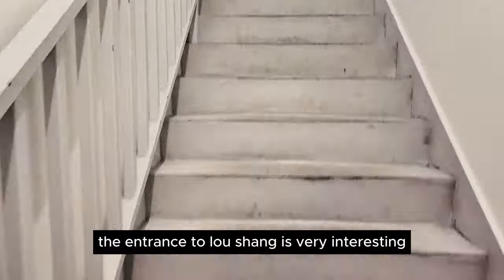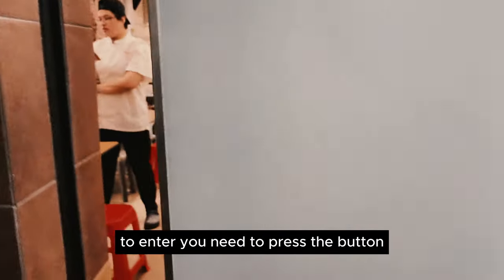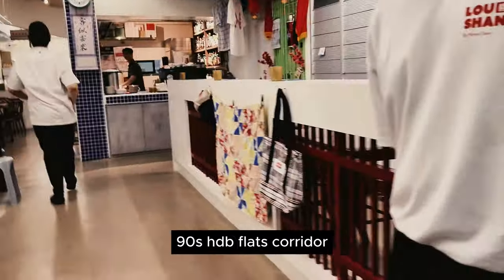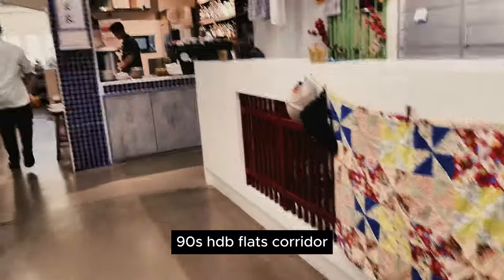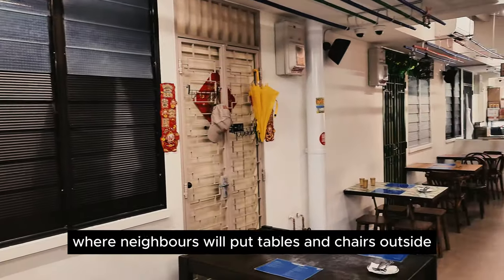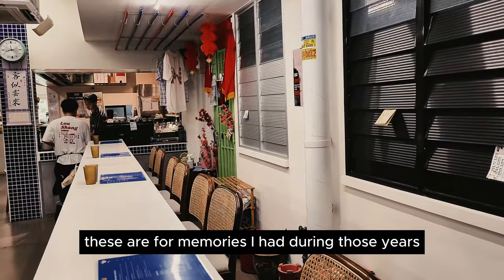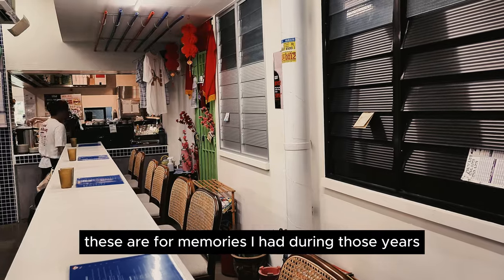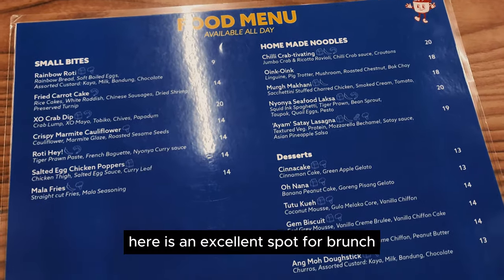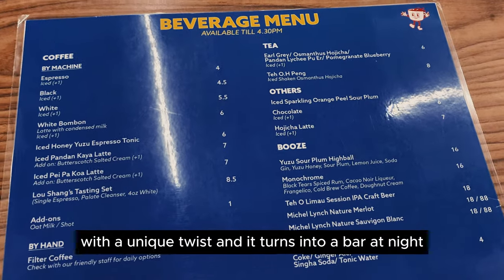The entrance to Loshang is very interesting as it resembles an elevator — to enter, you need to press the button. Once inside, the design replicates the 1980s–90s HDB flat corridor, a communal walkway which used to be a lively space where neighbours would put chairs outside, talking and sharing food while the children played. These are fond memories I had during those years.